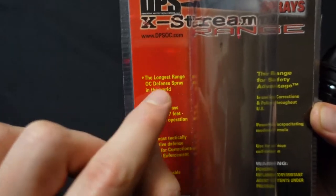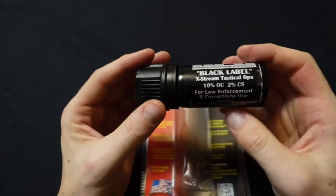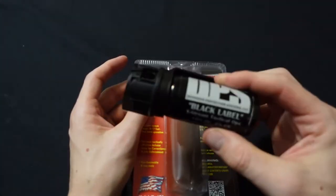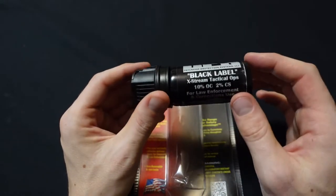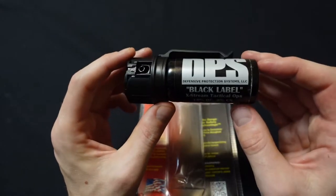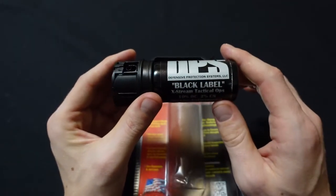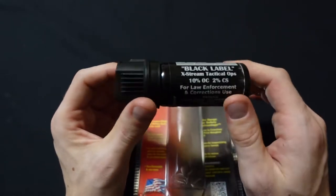Is it the longest range OC defensive spray? I don't know about that. DPS makes a liquid stream spray that can go farther than this one, so strangely the competition for this pepper spray is one very much like it produced by DPS but in liquid form — and a liquid spray will always go farther than a fogger spray. That's just how it is. Foggers dissipate more; they have more of an atmospheric effect and they're not as directional. Because of that, liquid sprays will always go farther than a fogger, everything else being equal.